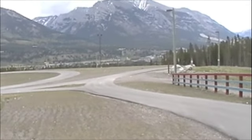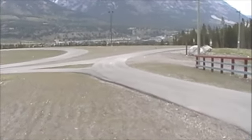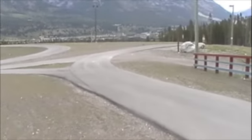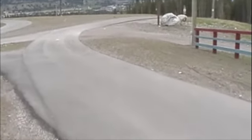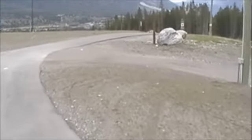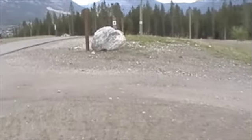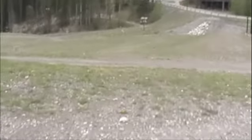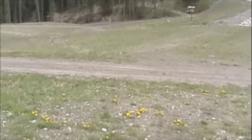The route comes out beside the biathlon stadium, runs along the dirt beside the roller ski trail, and makes a fairly tight turn. There'll be a bit of pavement, then a tight turn as it goes around to head down into the woods. It makes a turn around here and then down onto this road.